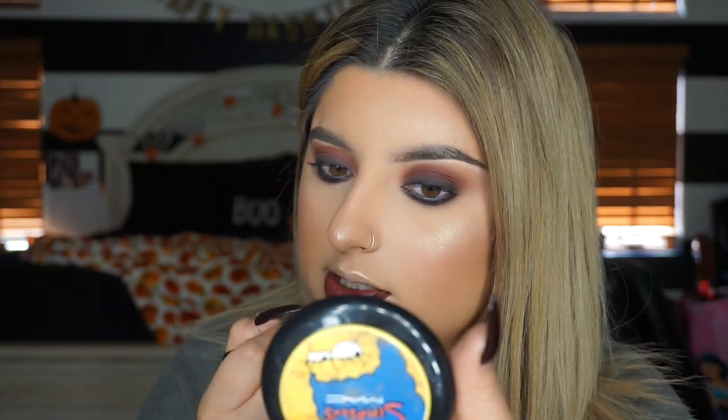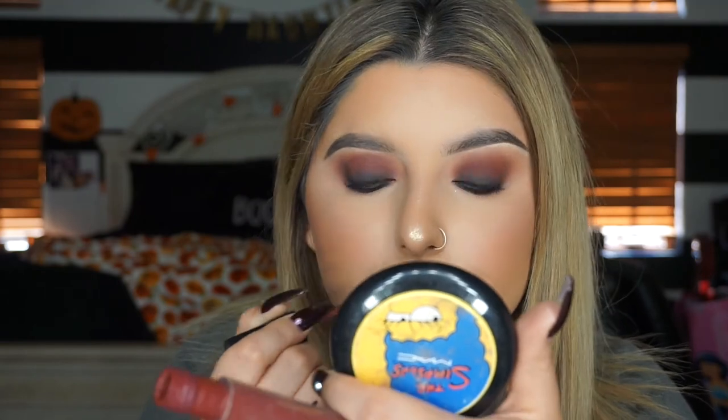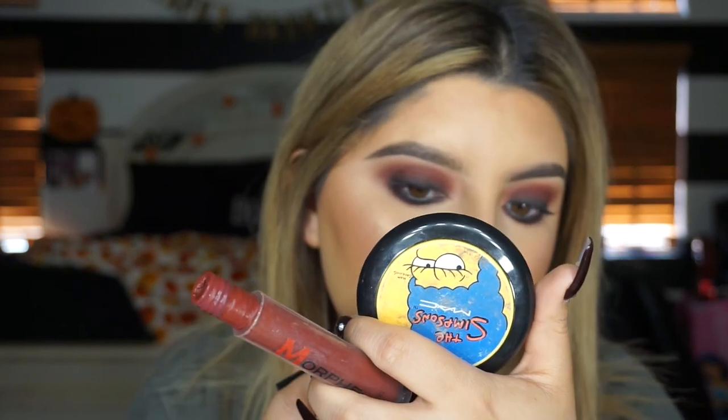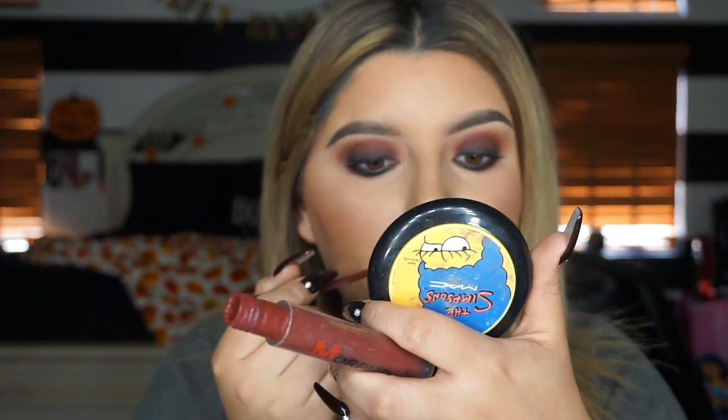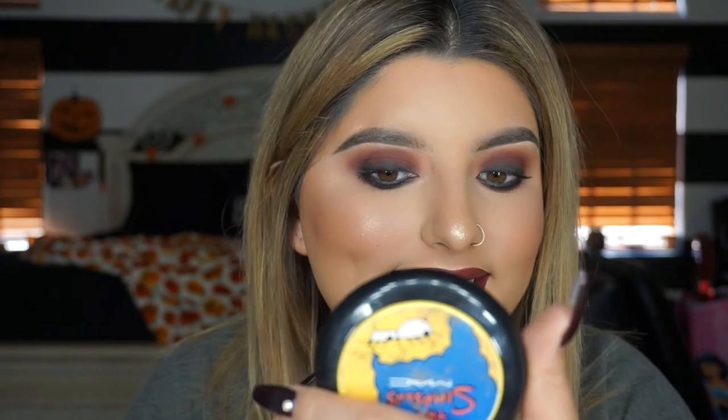Don't worry if you mess up because we're going to clean up the lips. If you made any mistakes you can go ahead and fix them. I'm going to grab that concealer brush I used and use whatever was left over to clean the edges. Isn't this shade just so beautiful? It's like one of my favorite lipsticks - I'm obsessed with it during fall.